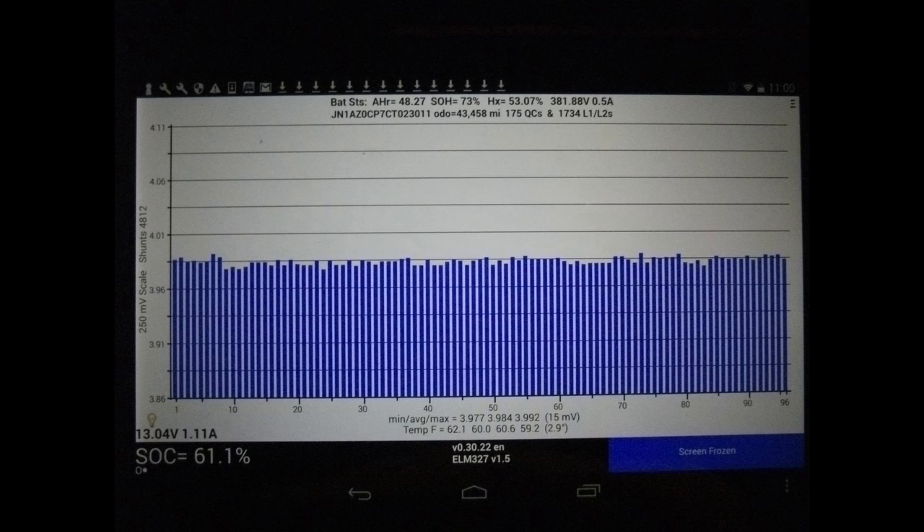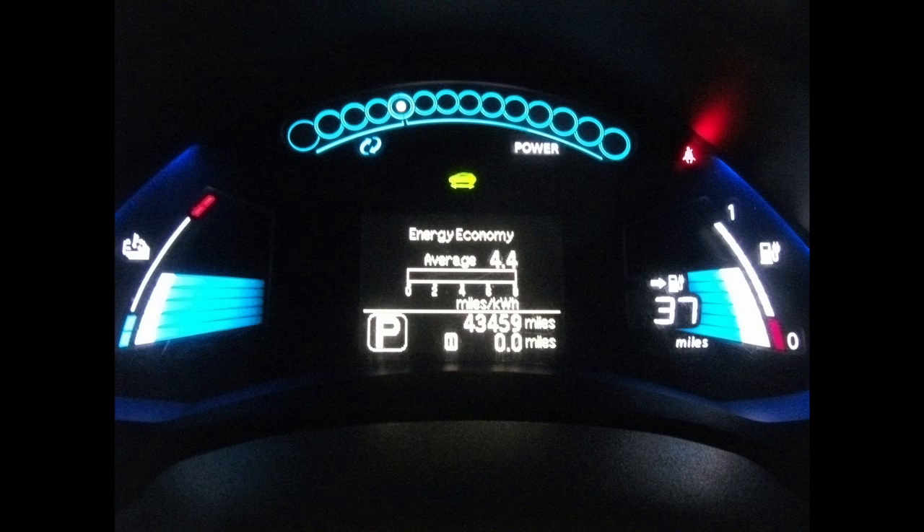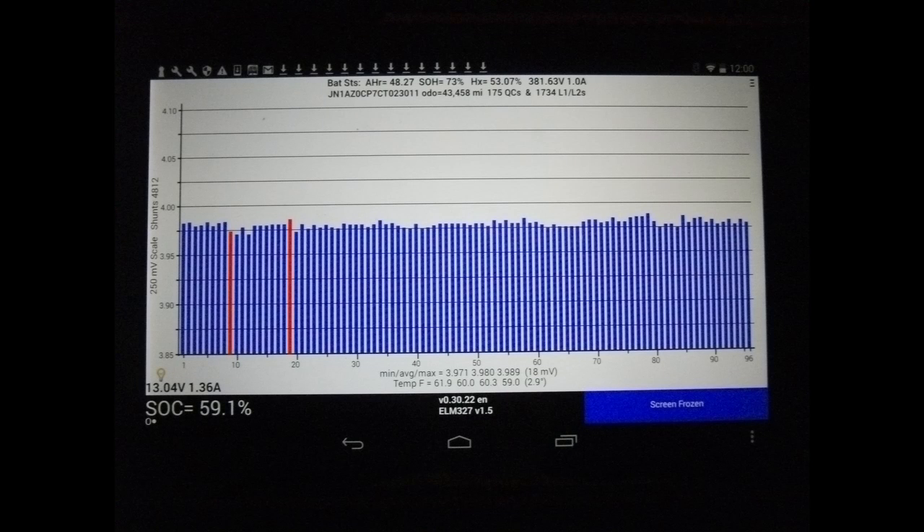As you can see, it dropped down to 37 miles. On LeafSpy it was showing 59.1%, so it dropped 2%. And that's over an hour, with the heated wheel and the front seats on low.